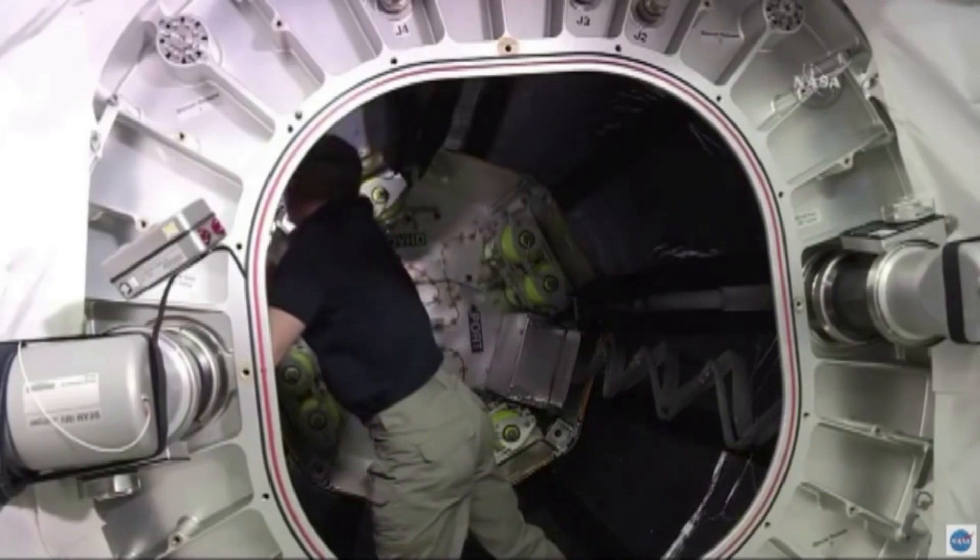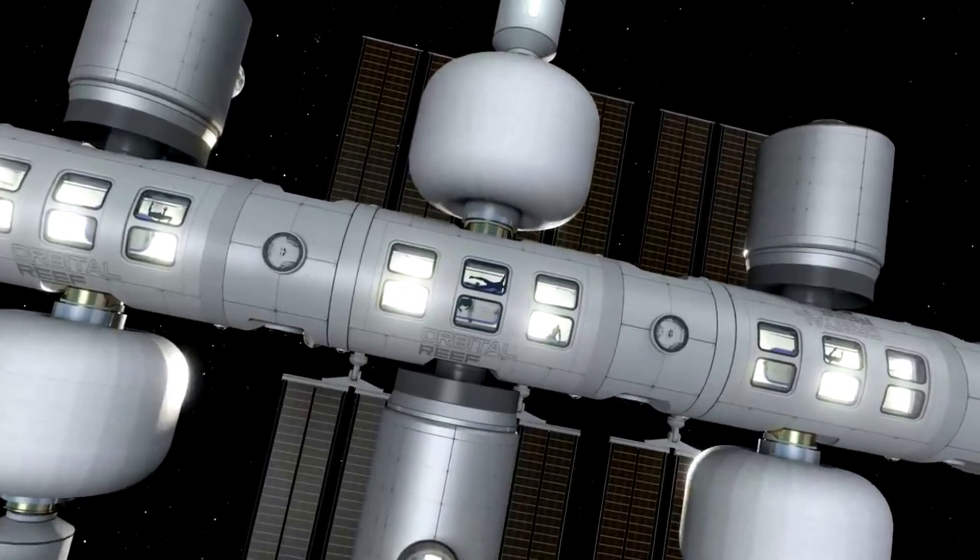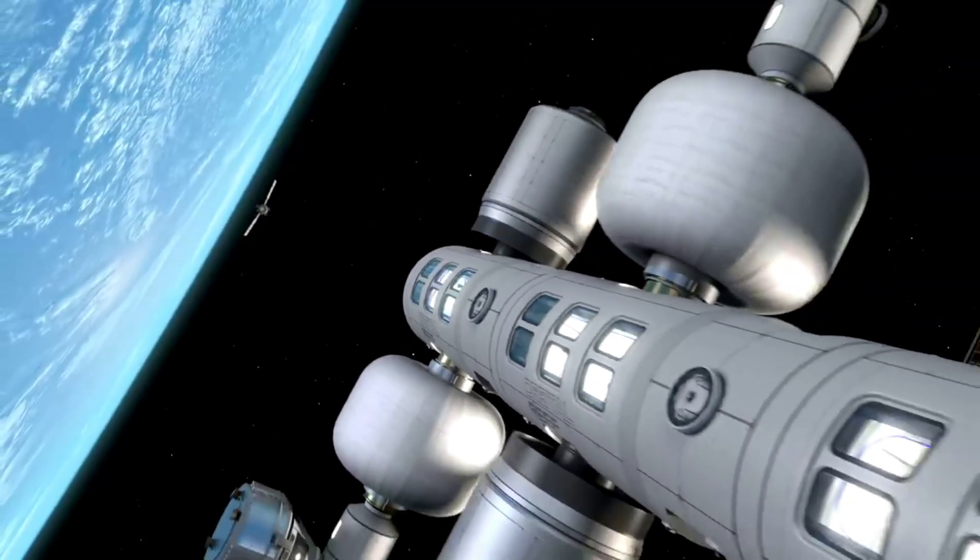Sierra Space is only a few tests away from full-scale LIFE habitat testing. Other examples of inflatable modules in space, such as BEAM, have proved that this technology is viable. We will have to wait and see how it progresses and the impact it has on the space industry.